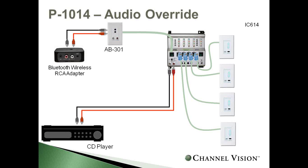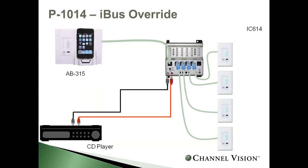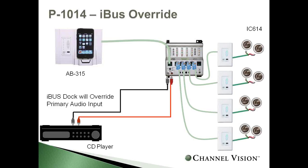Another instance is a customer wanting to use their iPod. The AB315 iPod dock fits into a two-gang low-voltage box, shown next to a keypad as a three-gang solution. You can use the iBus override the same way: your CD player is playing in all four rooms, you come home, dock your iPhone or iPod, and this takes priority and interrupts the CD player so all four rooms hear your music from the iPod.